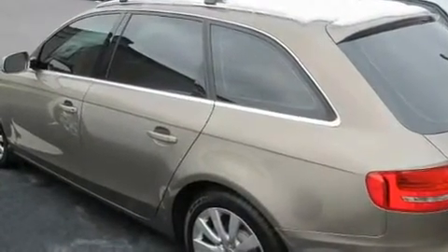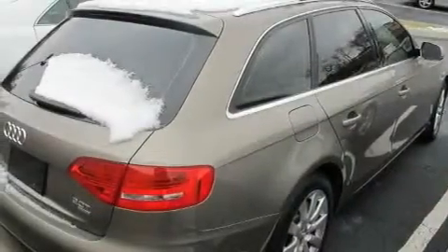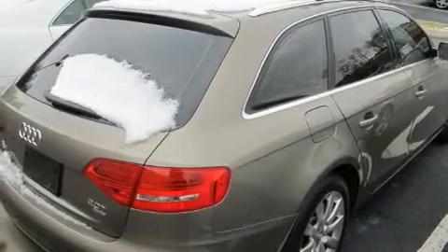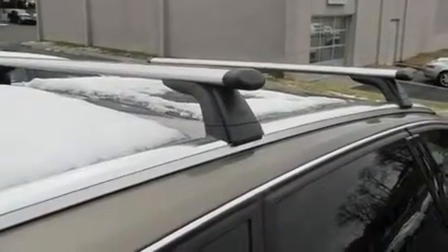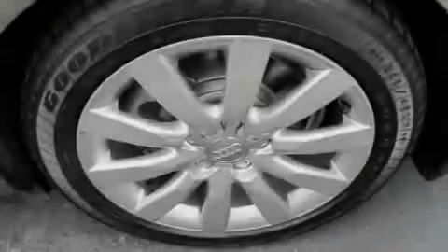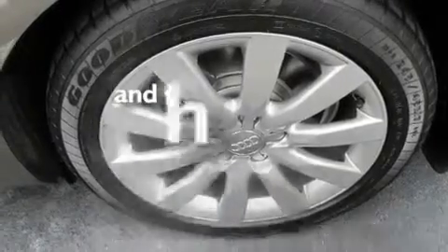Its top features include dual-power seats, air conditioning with automatic climate control, cruise control, a CD player, a leather-wrapped steering wheel, a passenger-side vanity mirror, a security system, traction control, a split-folding rear seat, and this vehicle has less than 15,000 miles.